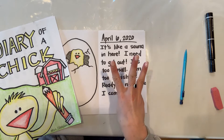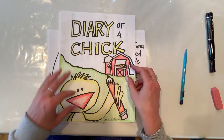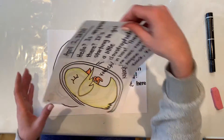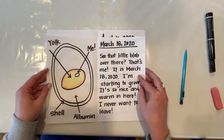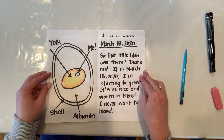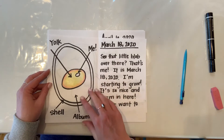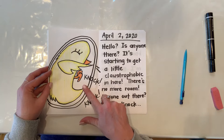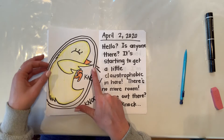Welcome back to day three of our work with our story, Diary of a Chick. So the first day we talked about making our cover page, and then the second page we talked about the beginning of the egg — the first part of the life cycle, the egg, starting to develop into the chick, the little embryo there. The second day we talked about how after a few days it's starting to get a little bit cramped inside and the chick is starting to think about breaking free.